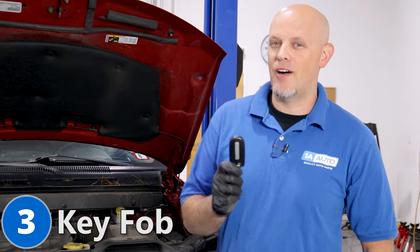Number three: the key fob. The first symptom you may notice is the vehicle doesn't start or the door locks don't work. If you have another remote, try that one first. If you don't, chances are it's just the battery — replace the battery and you should be good to go.